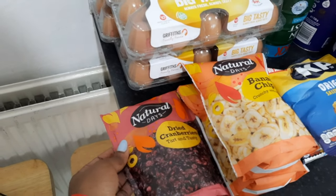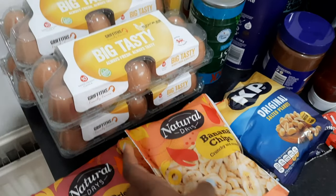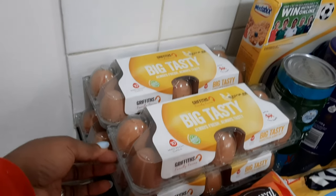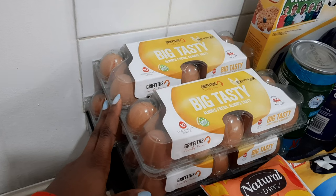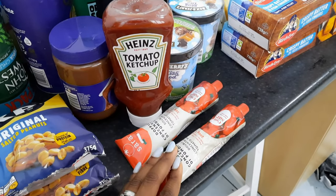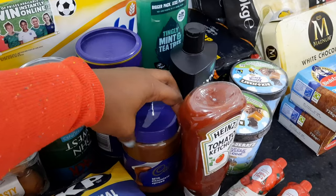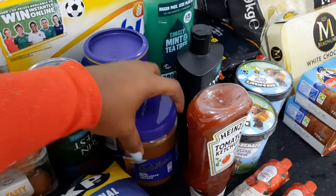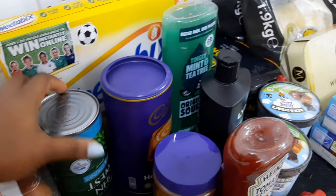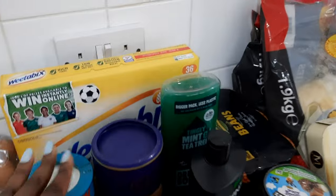We're starting with packs of Natural Days — this is their cranberry flavour; I like having this in my oats. This is also their banana chips and I got two packs of that. We have some salted peanuts, two packs of those as well. Over here we have four crates of 10-packs of medium-sized eggs. Then we have two tubes of tomato paste, one ketchup, one jar of chocolate spread, one jar of hot chocolate for the boys, and five-pack tuna chunks for soups, stews and other things.